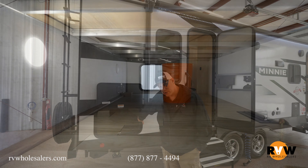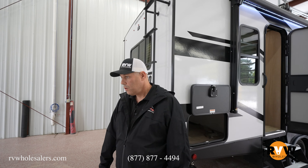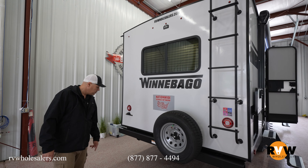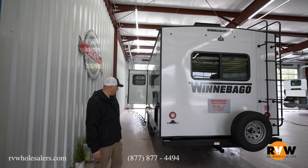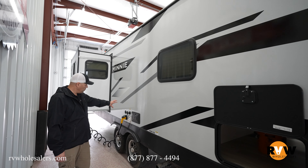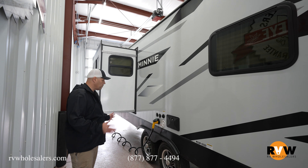There's a nice pass-through storage here at the back of the unit with plenty of space for your camping equipment. Winnebago gives you a roof access ladder on the back, and you're also prepped for a backup camera on this unit. There's also a two-inch hitch receiver, and coming around to the side you get your electric and water all in one space for hookup, plus another outside shower — nice utilization with everything in one spot.